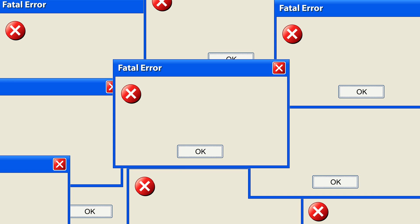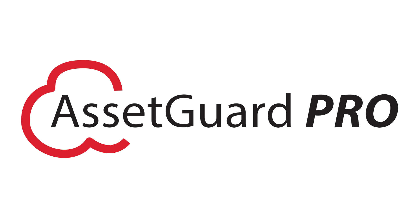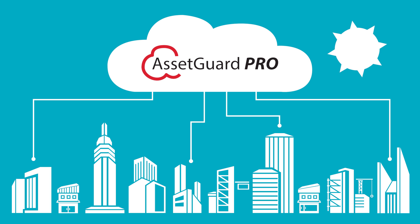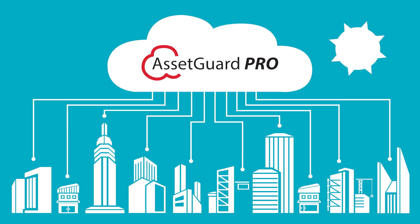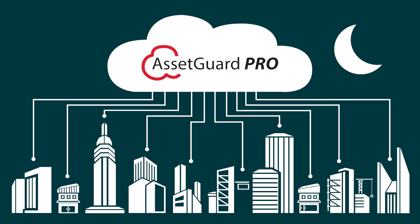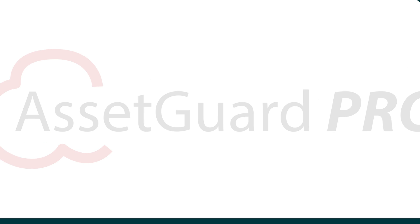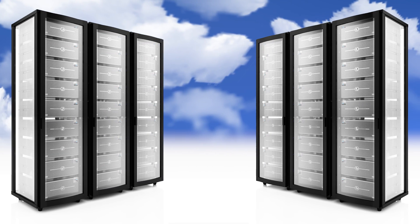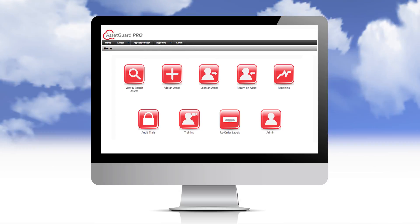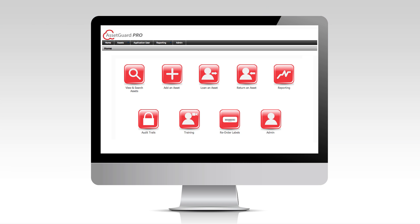But now you can say goodbye to waste and worry with AssetGuard Pro software. AssetGuard Pro is a cloud-based service that allows you to catalog and track your company's assets 24-7, from anywhere, quickly and easily. All of your data is safely and securely stored on off-site servers, so you'll never again have to worry about forgetting to back up or losing your data completely.